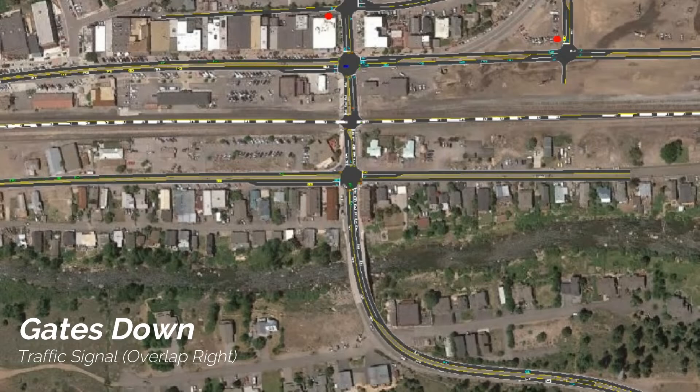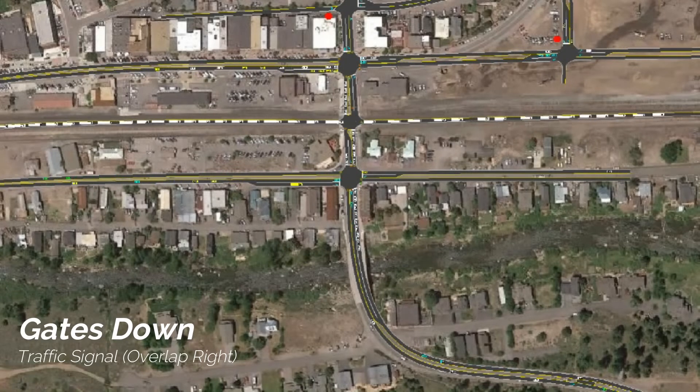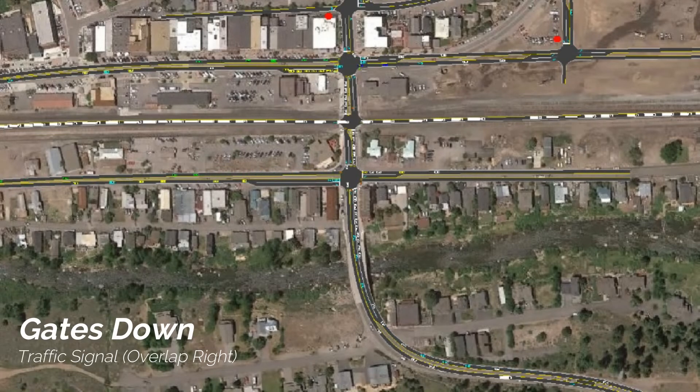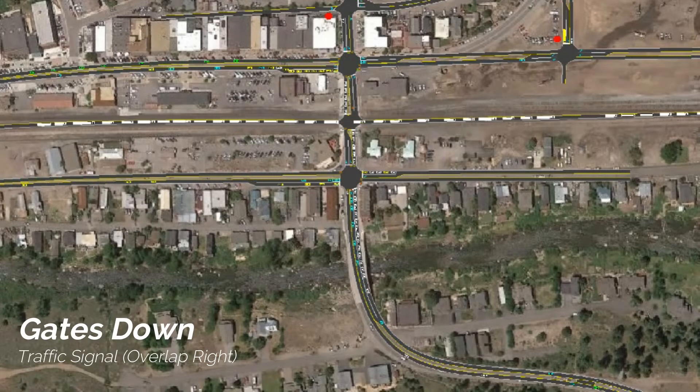This allows traffic that wants to wait to cross the tracks to queue up in their own lanes, and other vehicles who want to bypass the tracks are able to do so, with the traffic signal guiding their movements.